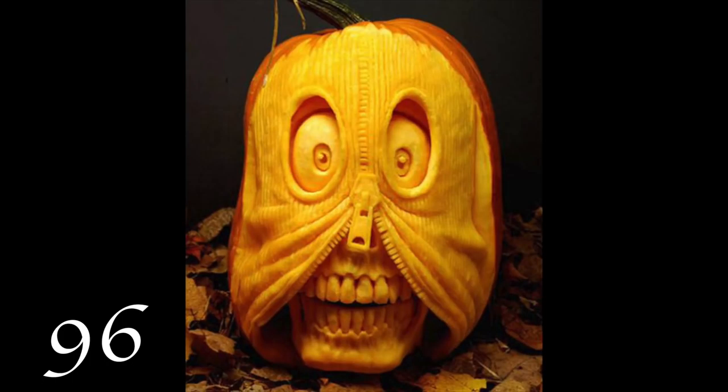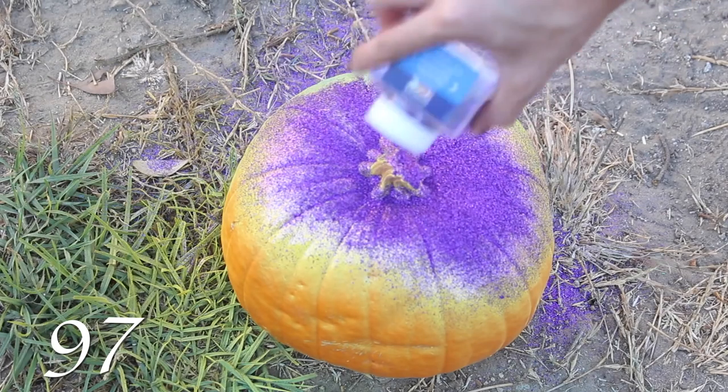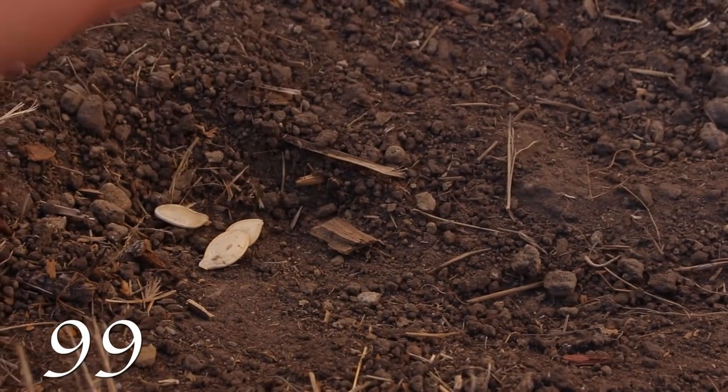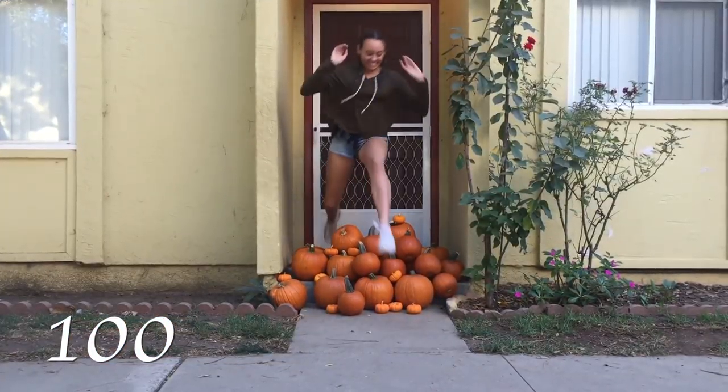Get creative with the art of pumpkin carving. Cover it in glitter. Get creative with the art of pumpkin painting. Plant the seeds. Ring the doorbell, run away, and see what happens.